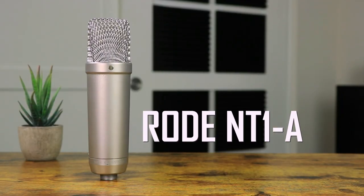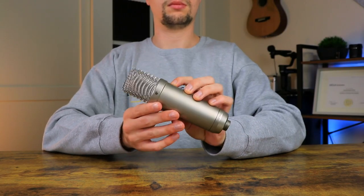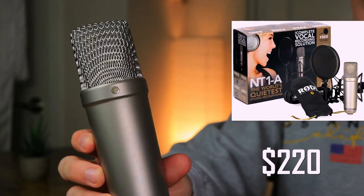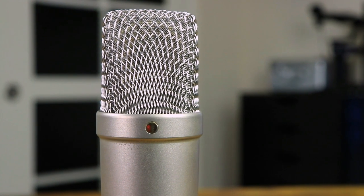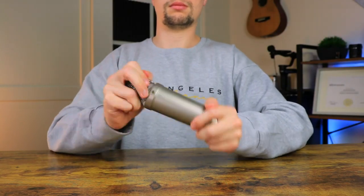The first microphone we can have a look at is the Rode NT1A, which is probably the most popular microphone for sale under $300. Costing around $220 for the Rode NT1A bundle, this mic comes in a beautiful silver finish that looks beautiful and professional at the same time.